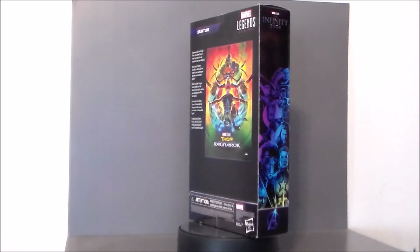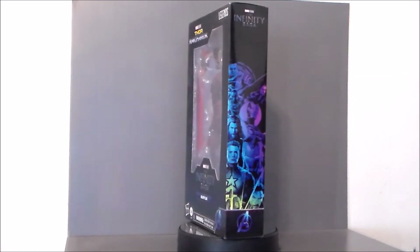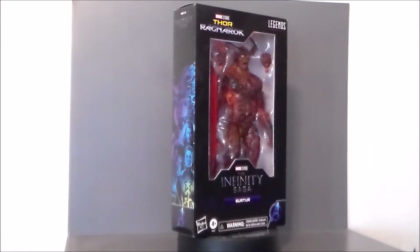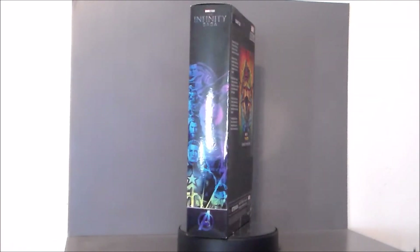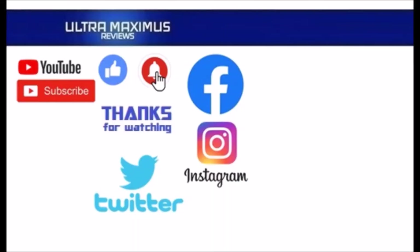So there it is — my top 10 Marvel Legends for 2021. Which ones did I miss? Which ones did you agree with? Leave a comment down below. You can also jump over to my Facebook page and upload pictures of your collections and links to your videos — I would love to see them. You can follow me on Instagram at Ultra Maximus Reviews or Twitter at Ultra__Maximus. Be sure to subscribe, like, and hit that notification bell for new videos.